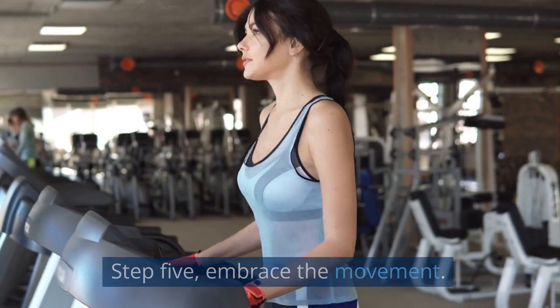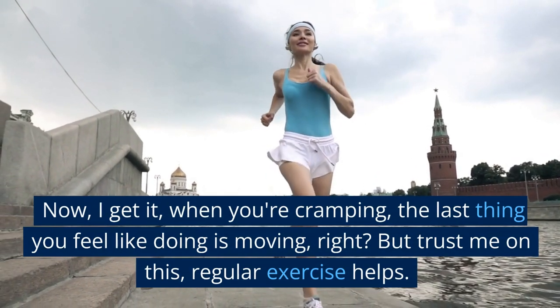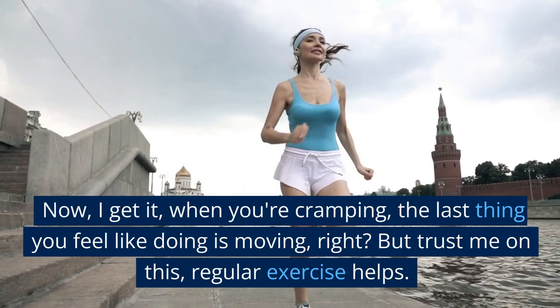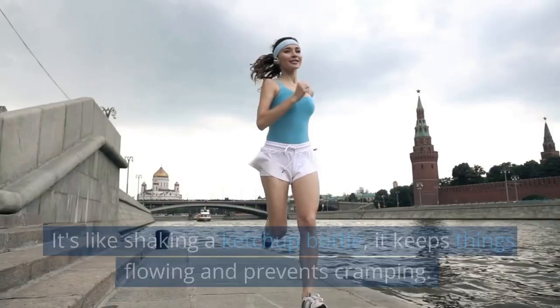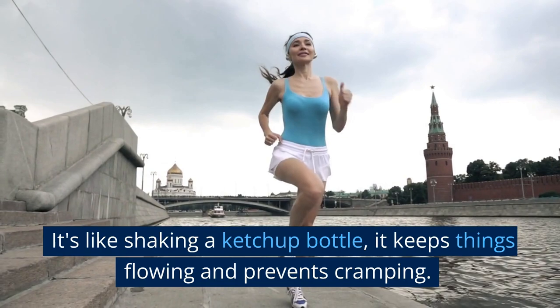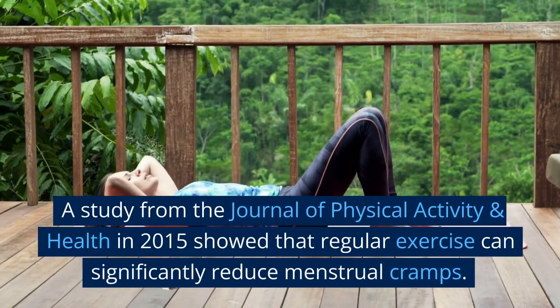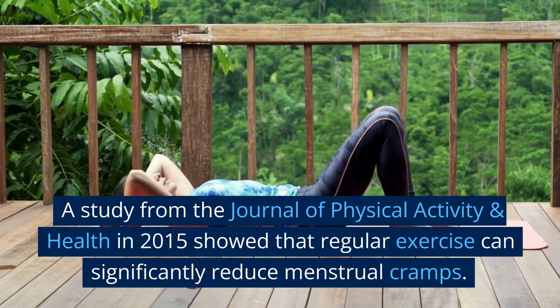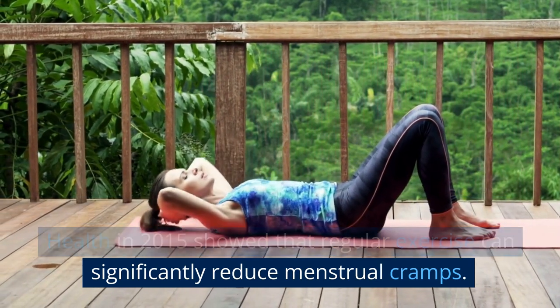Step five: embrace the movement. Now, I get it — when you're cramping, the last thing you feel like doing is moving, right? But trust me on this, regular exercise helps. It's like shaking a ketchup bottle; it keeps things flowing and prevents cramping. A study from the Journal of Physical Activity and Health in 2015 showed that regular exercise can significantly reduce menstrual cramps.